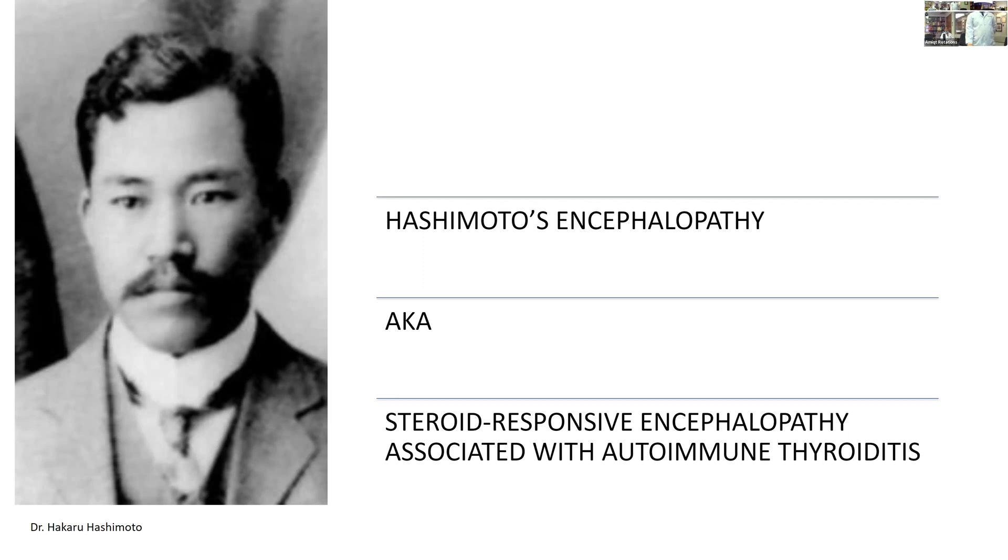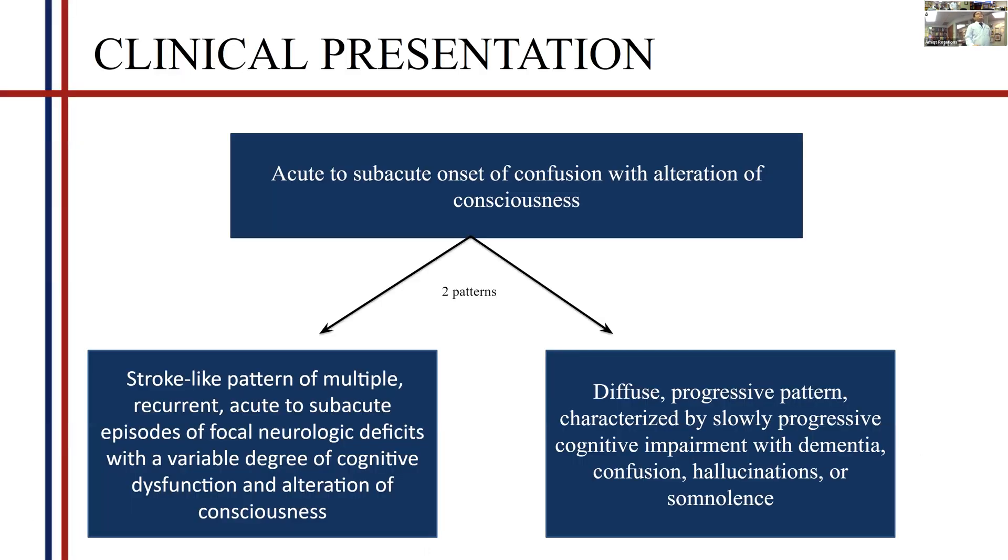Hashimoto's encephalopathy is also called steroid-responsive encephalopathy because around 80 to 85 percent of patients are steroid-responsive. Over a few months after being on steroids, their symptoms usually reverse and most MRI findings also get reversed. There are many patterns described in the literature, but it usually presents in two main patterns which I'll describe today.